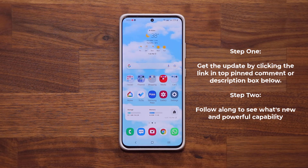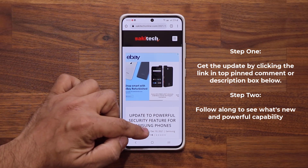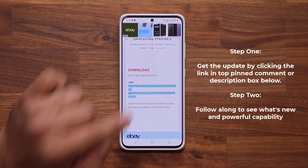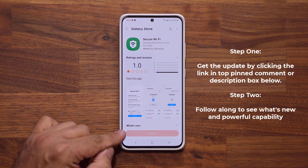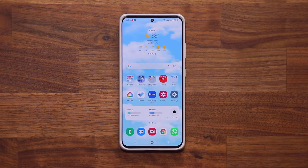To grab the latest update, click the link down below. Once you click the link it's going to take you to my website. Once you're at the website, scroll down a little bit and under Download, click the link right here. When you click the link it'll take you to the store where you're able to update this powerful security feature — click Update at the bottom.